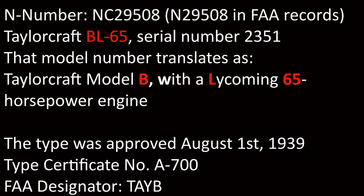Now that we've decoded the tail number, we can look up the aircraft registration and get all the cool details. Turns out the plane is a 1940 TaylorCraft BL-65, serial number 2351. That translates as TaylorCraft Model B with a Lycoming 65 horsepower engine.